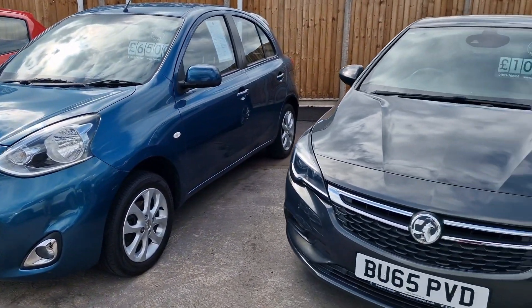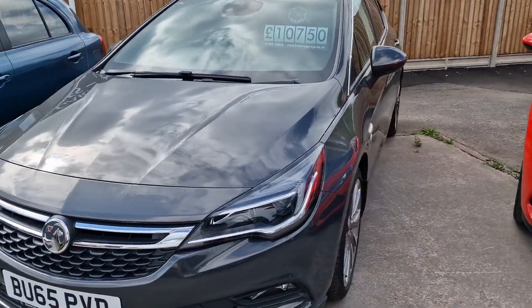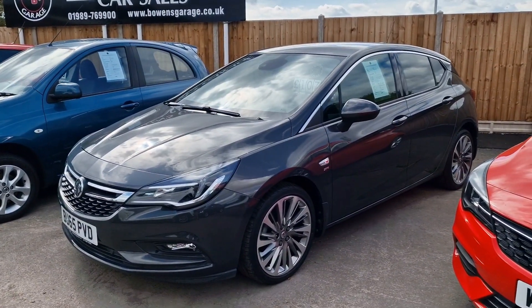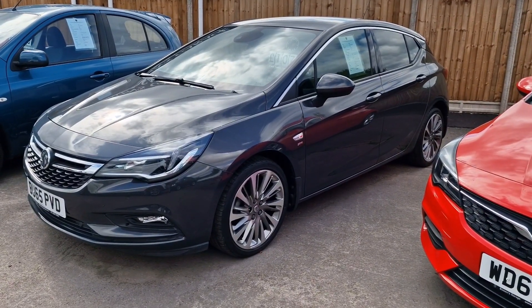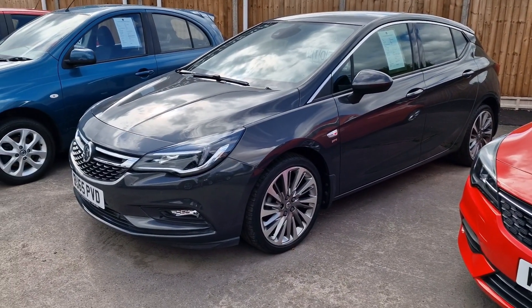65 plate Astra SRI 1.4 turbo — this is the 150 brake horsepower model. Only 15,000 miles on that one and it's finished in a really nice grey with diamond-cut alloy wheels. Very smart looking car, £10,750. That came from a local friend of mine.